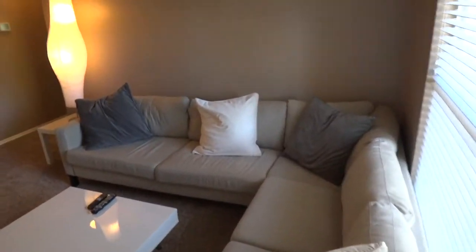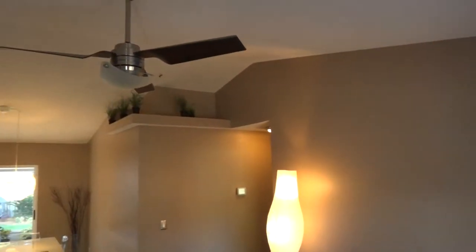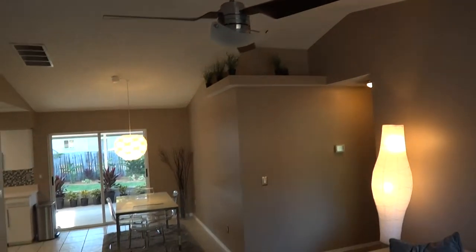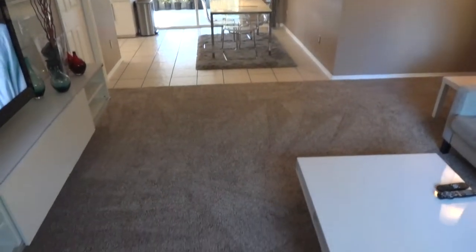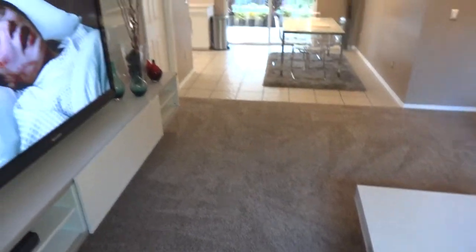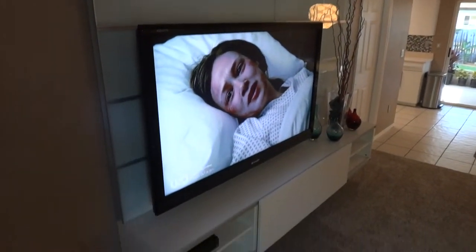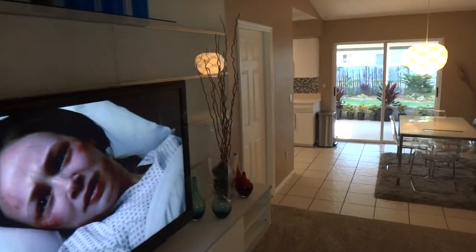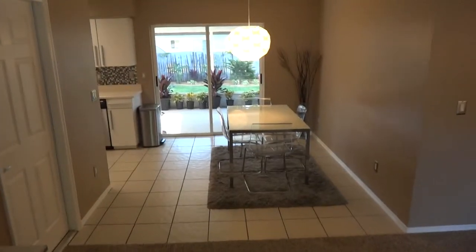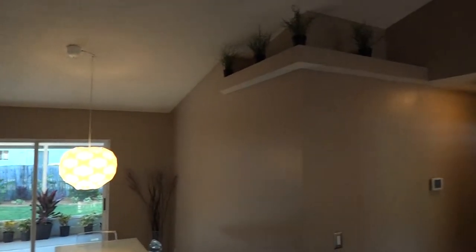When you first come in to the living room, notice the large vaulted ceilings and brand new ceiling fans. You have a dining room right off the living room. There's a huge custom built-in entertainment center that does stay with the house. There is also an option to purchase this home fully furnished for an additional cost. Plant shelf detail as well.